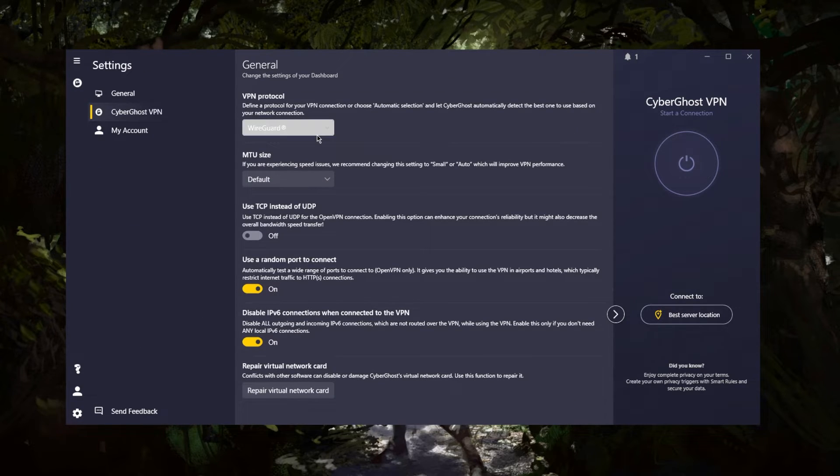You can also choose your protocol. I'd recommend keeping it on automatic selection. Even though WireGuard is the fastest option, not all servers are compatible with WireGuard, so I recommend sticking to the automatic selection.